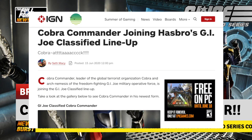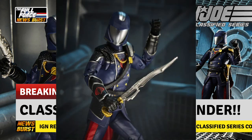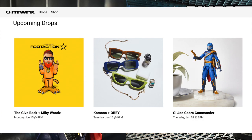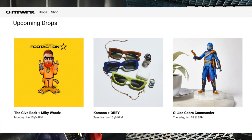IGN broke the news earlier today with some incredible pictures of Cobra's caped commander and revealed an interesting way of purchasing the figure ahead of his major retail release on September 15th. A special drop will take place on the 18th of June on the Network app at 8pm Eastern and 5pm Pacific time, so if you fancy getting involved, just follow the links to the IGN article in the descriptions below and download the app ready for that drop in a few days.